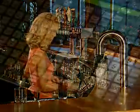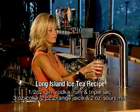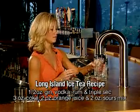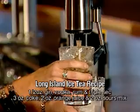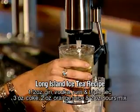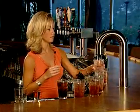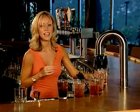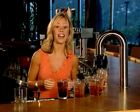Now watch how fast and accurate I can pour five Long Island Iced Teas with a Touch and Pour Cocktail Tower. Not bad for someone who never bartended a day in their life. Once again, we have total accountability and consistency on all five Long Island Iced Teas.